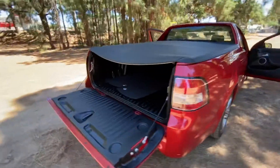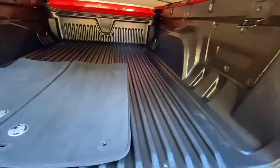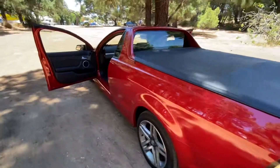Fantastic play vehicle too — loads of space in the tray, floor mats, tub liner, and soft cover. An incredible ute.